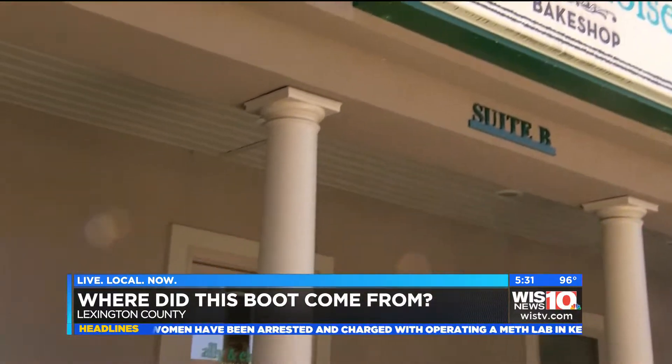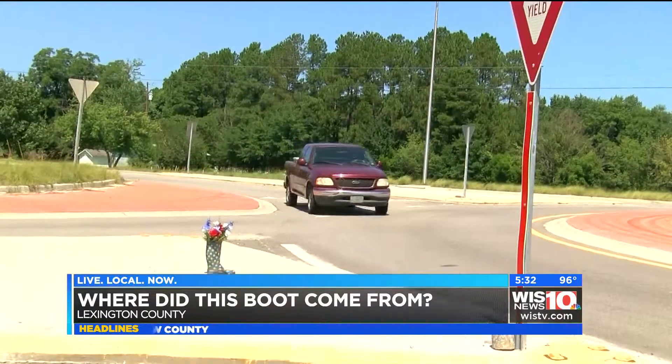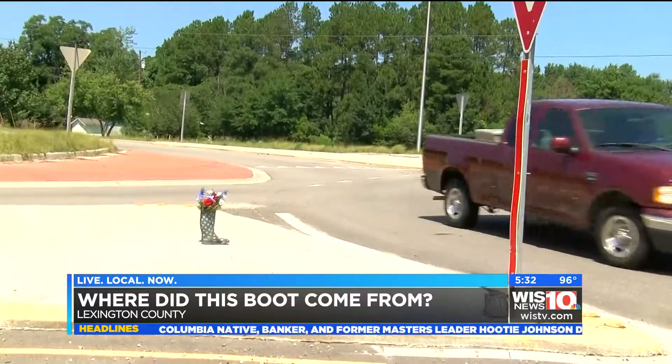Debbie says at first she thought it was some kind of mistake. For the longest time I kept seeing this just black shoe tipped over on its side, and it laid there like somebody had dropped their shoe. Soon after, Debbie and her husband noticed something changed — it was a different shoe.